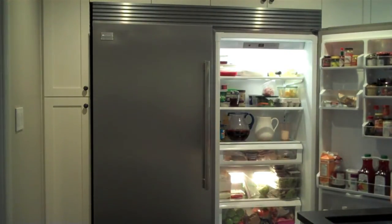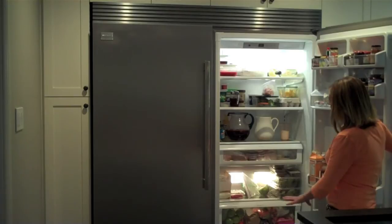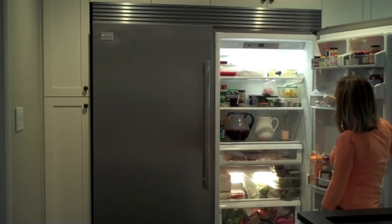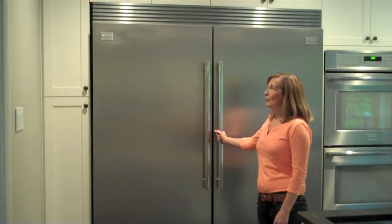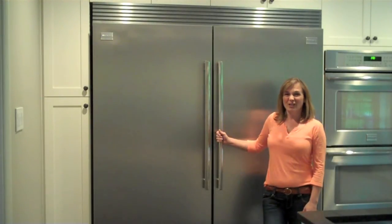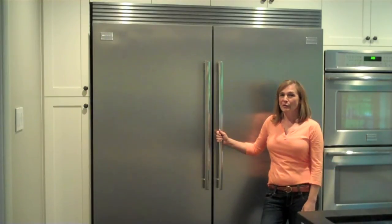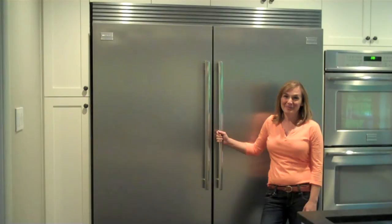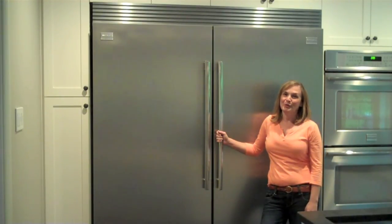And the fridge — again, counter-depth. I'm not losing anything in there. It's easy to clean, very well organized. It's a very simple unit but really beautiful, and I love the industrial look of it. So aside from the soapstone counters, the Frigidaire appliances were a must in my kitchen, and I absolutely love them. Go check out their website, and hopefully you can put your dream kitchen together with Frigidaire Professional appliances.